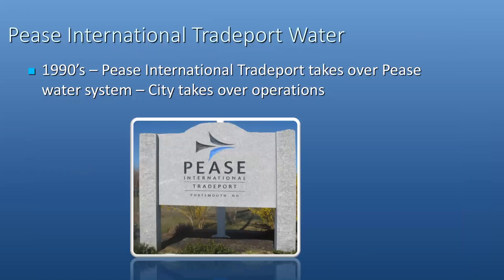In the 1990s, Pease International Trade Board was formed and took over the Pease water system. They developed a municipal agreement with the City of Portsmouth, and we have been operating the system since that time.